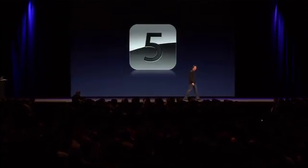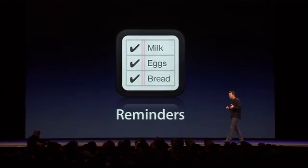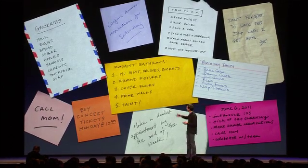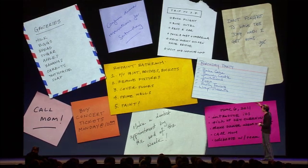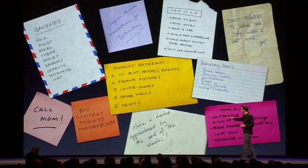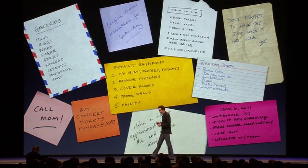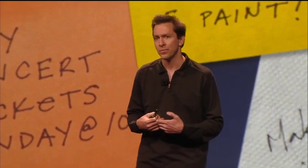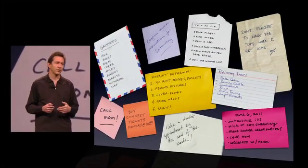Next up is Reminders. All of us are constantly creating lists of things — lists of things to do, lists of things to buy like a grocery list. Some of them have a place associated, like don't forget to walk the dog when I get home. And some have a time associated, say buy concert tickets Monday at 10 a.m. when they go on sale. Wouldn't it be great if you could get rid of all these scraps of paper and store all this on your phone — but beyond that, if your phone actually reminded you to do things, as opposed to just statically keeping a list of things? Well, that's exactly what the Reminders app does.